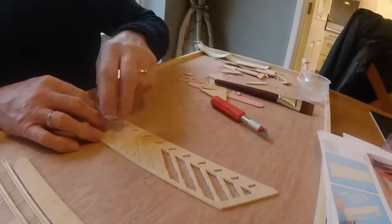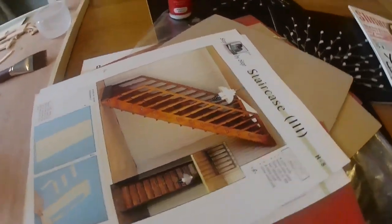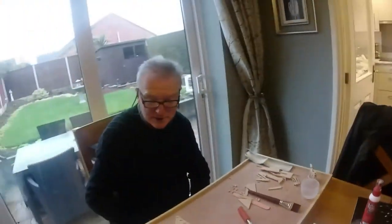There's another one of these to do yet — that's the stair rail, the barrel, like that it goes. Yeah, it's all there. So it's going to take a good hour to do this, so I'll get back to you, okay?